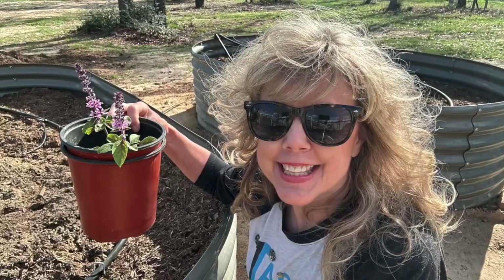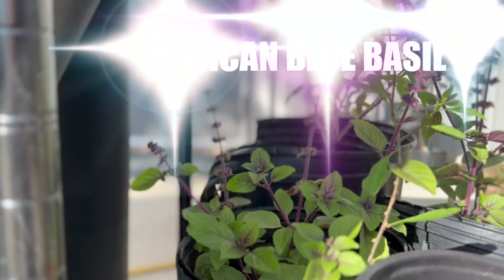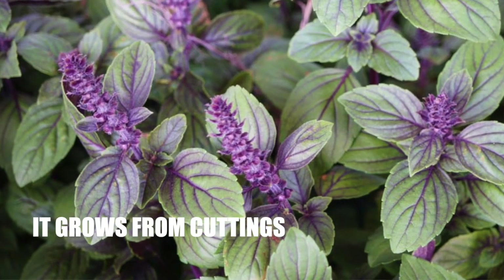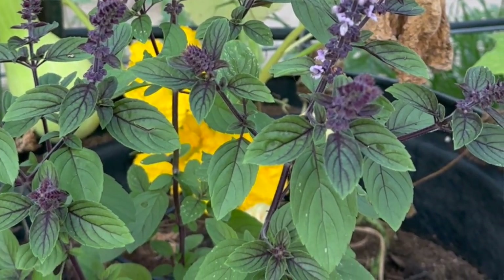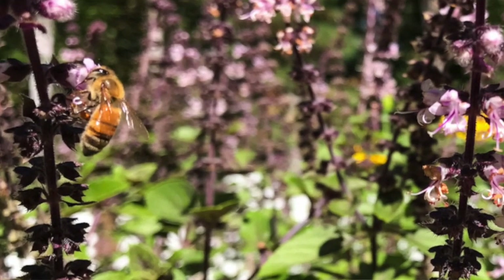I'm headed out to do a little bit of transferring of a very important item for any raised bed garden, and that is something to encourage the bees. The first plant I'm going to put in is African blue basil. I overwintered it because it's a basil that can't be grown from seed — it's sterile. African blue basil is a cross between camphor and dark opal basil, and it is absolutely hands down the best flower we ever put in a garden to attract bees and hummingbirds.